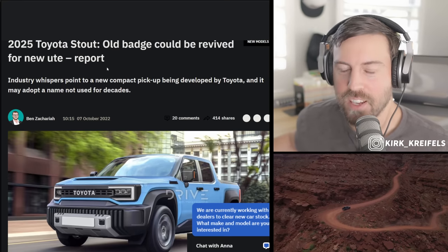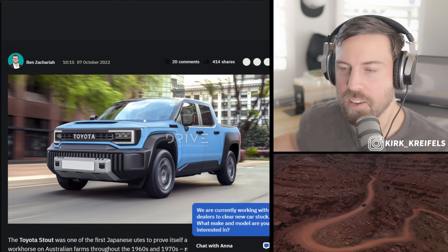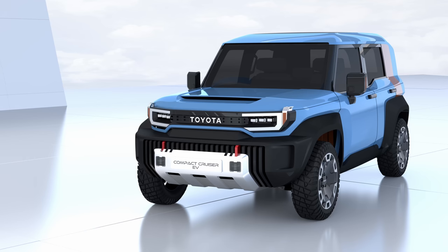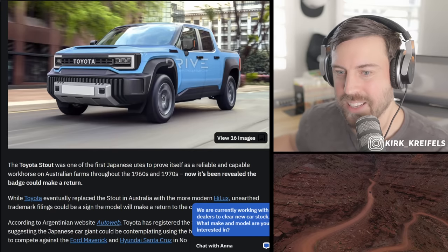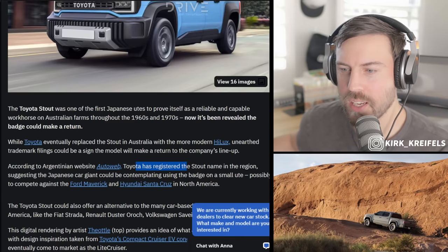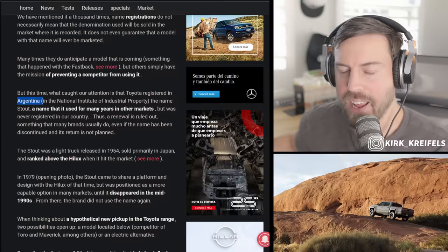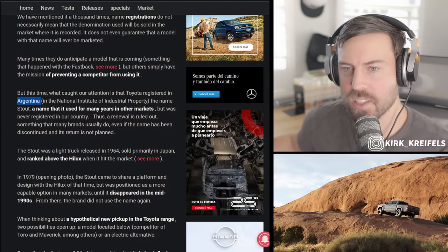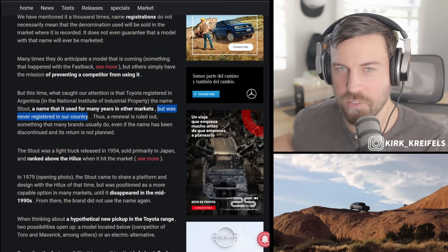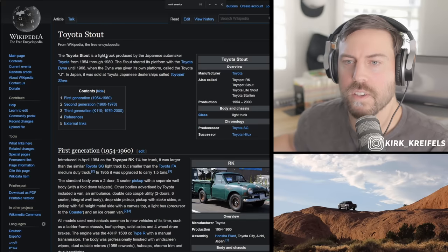Starting at The Drive, an Australian website: 'Toyota Stout — old badge could be revived.' They have a render of a modification of the Light Cruiser pickup truck that was teased by Toyota as an EV last December. According to Argentinian website Autoweb, Toyota has registered 'Stout' in the region — registered by the National Institute of Industrial Property. Interestingly, the Stout was never used in Argentina, nor was this nameplate.